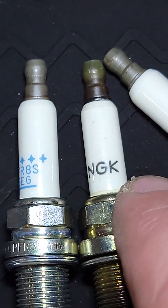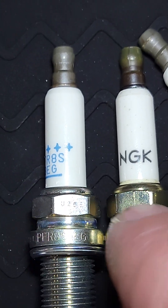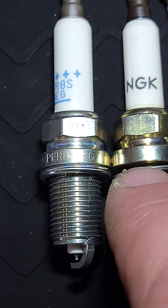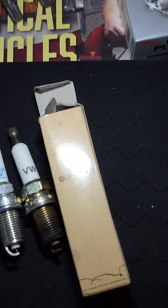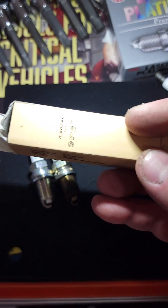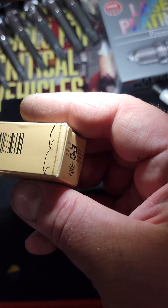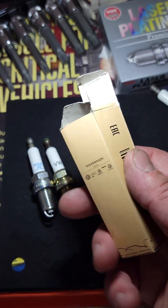Now if we compare the knockoff counterfeit, you can see it's got a very different tip — and there you go, you see the difference in the bodies. This one's thinner on the knockoff, the shape of the shell, the flats are larger, the band is wider, and the shape of the porcelain inside is different. And they came in a Volkswagen-marked box, but obviously the packaging is just as easy to counterfeit. It's got all the right part numbers and markings.